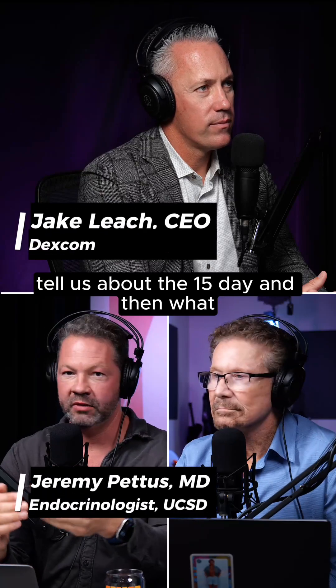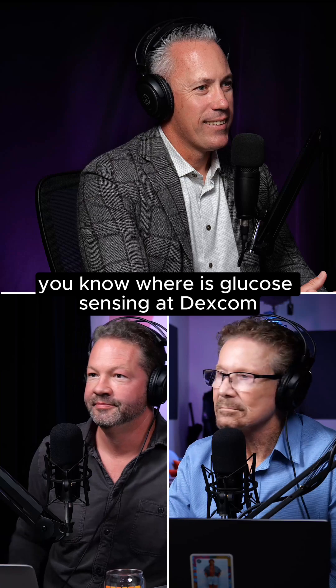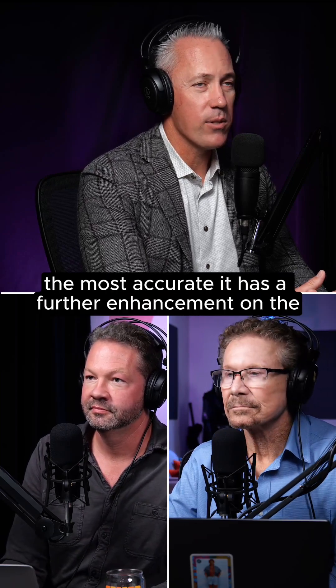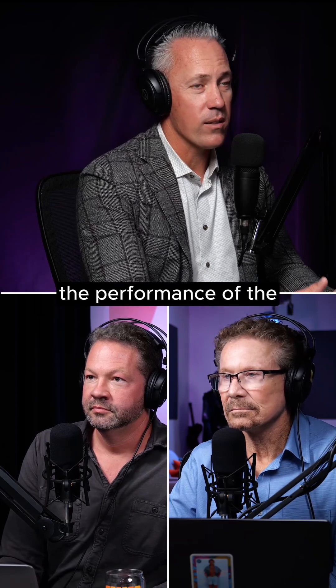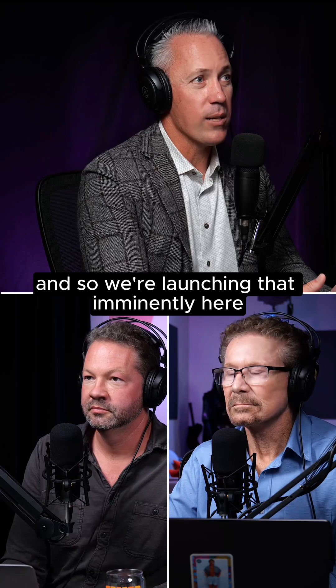Tell us about the 15-day and then what's next? Where is glucose sensing at Dexcom? We've got our 15-day sensor, which is the longest-lasting CGM, the most accurate, and it has a further enhancement on the performance of the algorithm that's in the product. And so we're launching that imminently here.